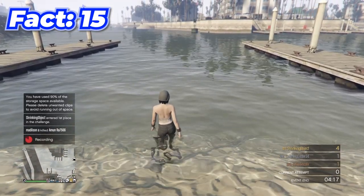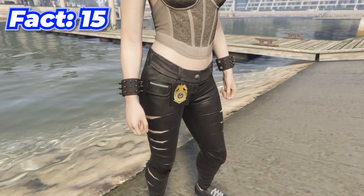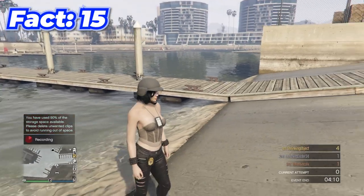When you go in water in GTA, your clothes will only get wet up to where you walked in the water — which is a small detail, but most games don't care enough to add it.